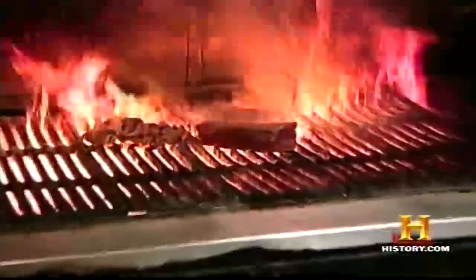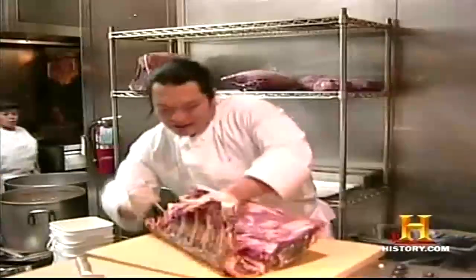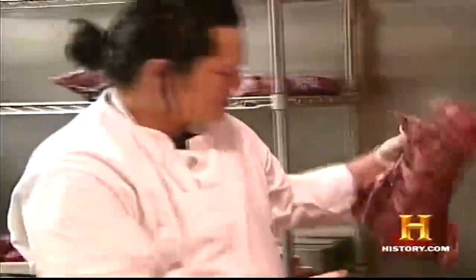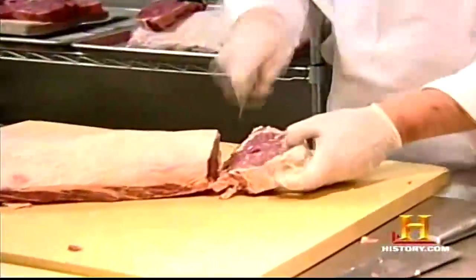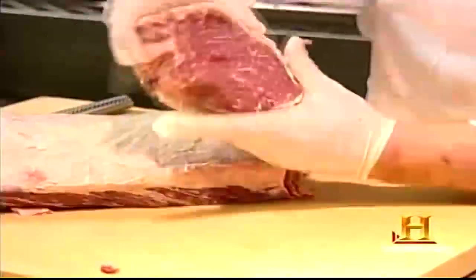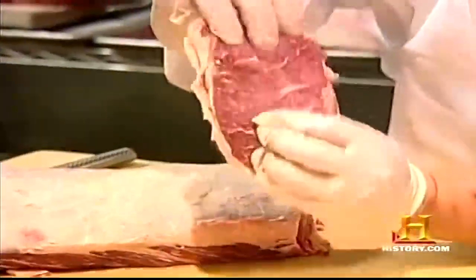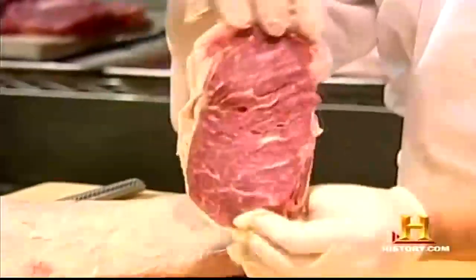Some dry-aged steaks sell for as high as $50 per 10-ounce cut. Their high cost is a direct result of shrinkage. As the beef ages, the outer surface decays and surface bacteria must be removed. Extracting the strip steaks and ribeyes requires a skilled butcher. It's completely broken down, with high marbleization — almost completely tenderized.